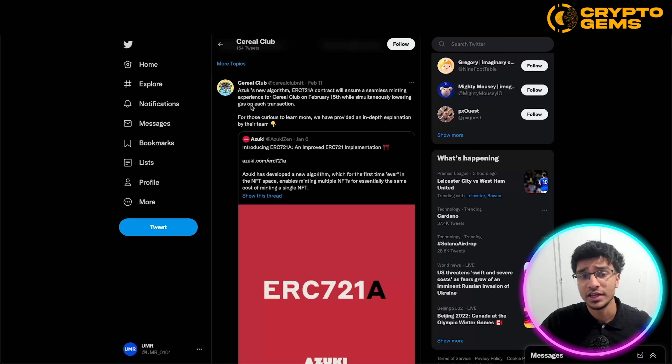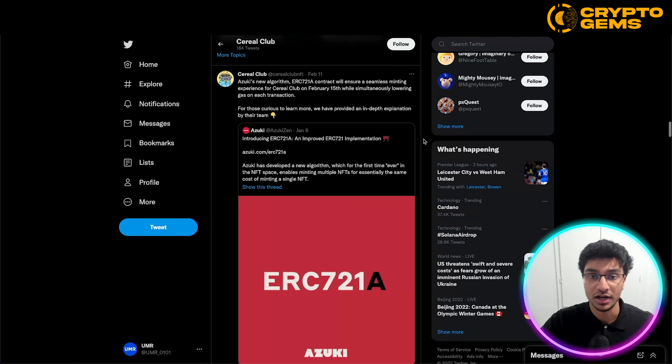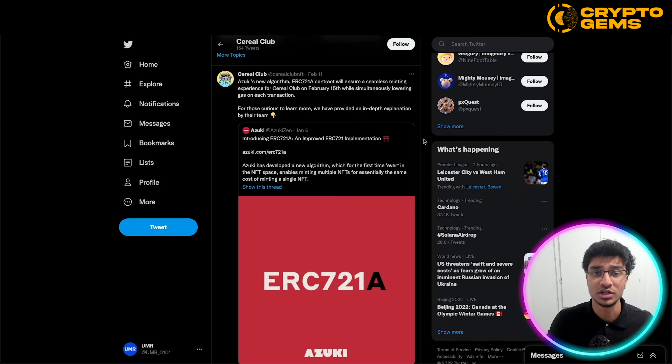An interesting tweet they had: Azuki's new algorithm ERC721A contract will ensure a seamless minting experience for Cereal Club on February 15th, simultaneously lowering gas on each transaction. For those curious to learn more, they have provided an in-depth explanation by their team. So they are going with the same Azuki contract, and this will be lowering gas on each transaction — a very good thing to see given that Ethereum gas prices are very high.